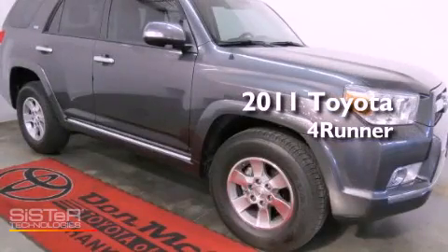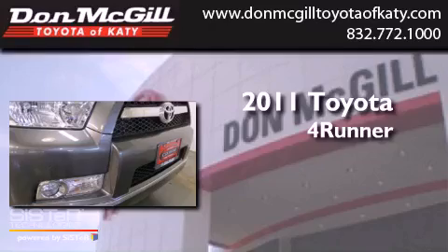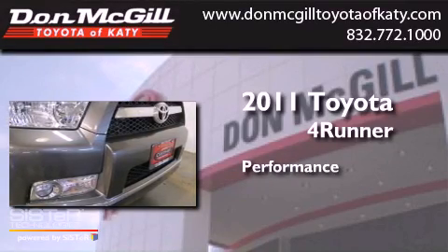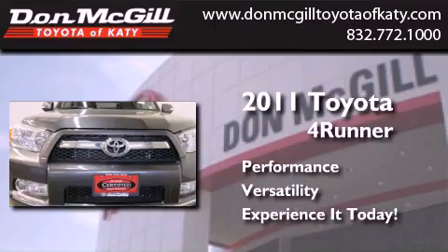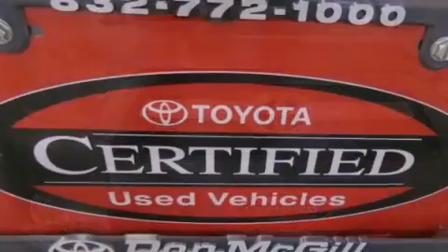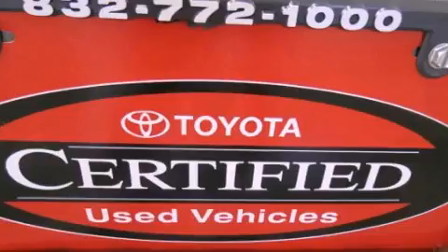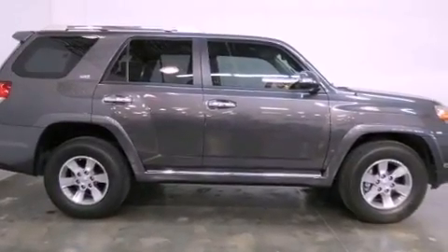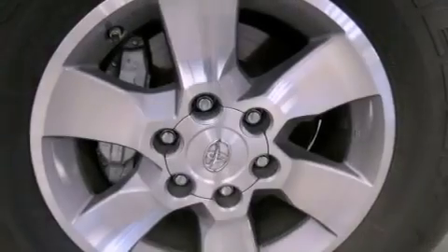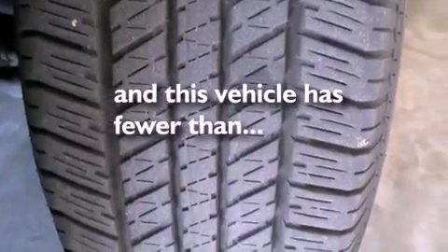This is a certified pre-owned 2011 Toyota 4Runner. Features include air conditioning, cruise control, heated side view mirrors, a CD player, an engine immobilizer theft deterrent system, fog lamps, tinted glass, traction control, a keyless entry system, and this vehicle has less than 21,000 miles.